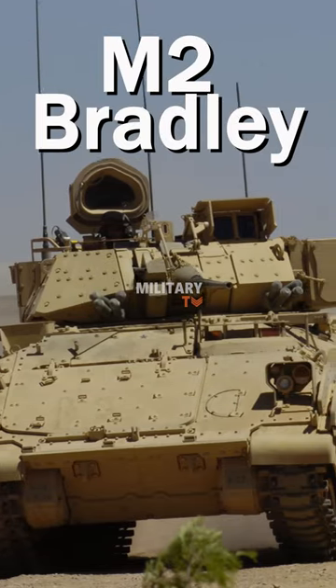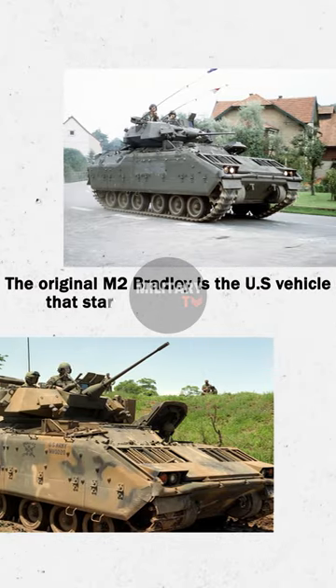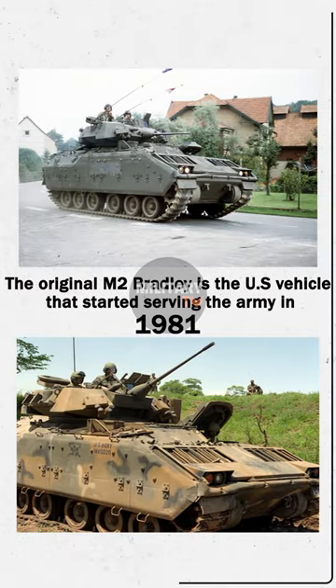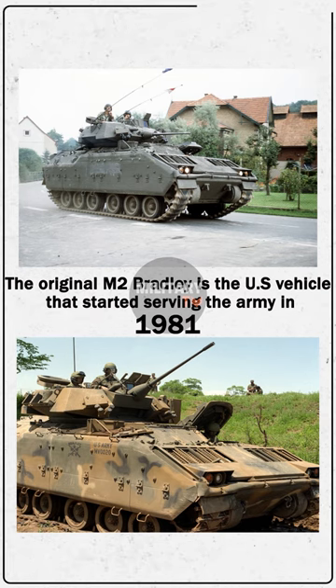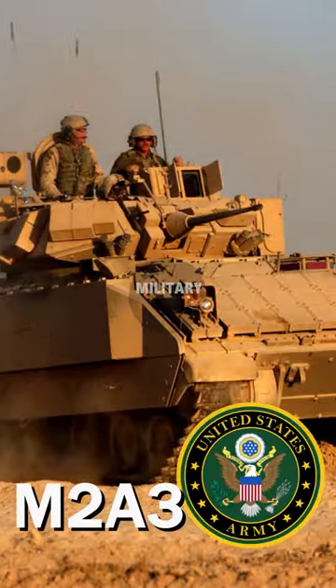The M2 Bradley. The original M2 Bradley is the U.S. vehicle that started serving the Army in 1981. Since its introduction, it has been constantly upgraded. The U.S. Army currently uses the upgraded M2, a three-variant of this vehicle.